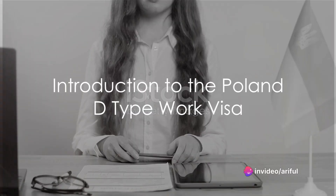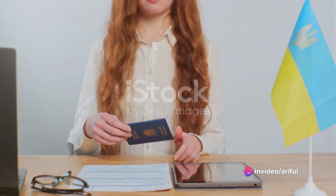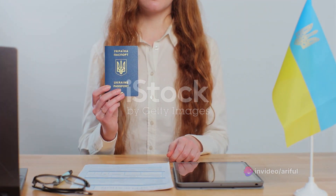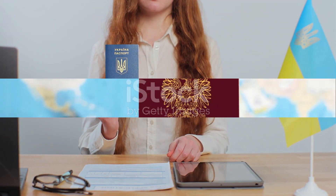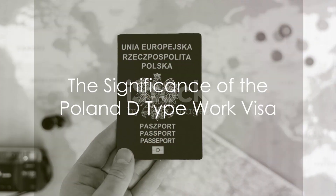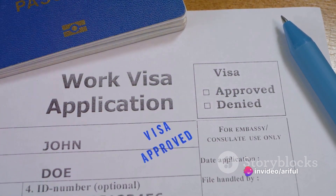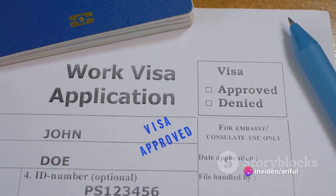Have you ever wondered about the intricacies of the Poland D-type work visa? Today we delve into the heart of this topic, dissecting the latest updates and answering some of your unasked questions. In the realm of international work permits, the Poland D-type work visa stands as a testament to Poland's commitment to fostering global workforce integration.